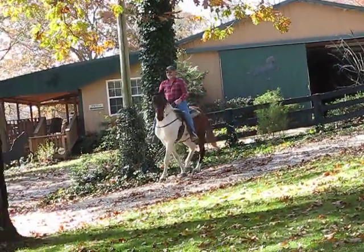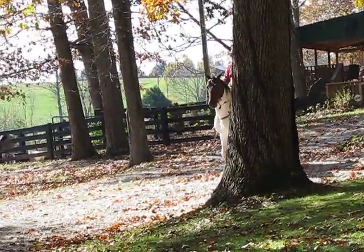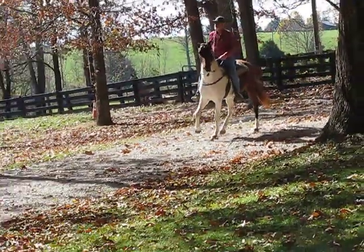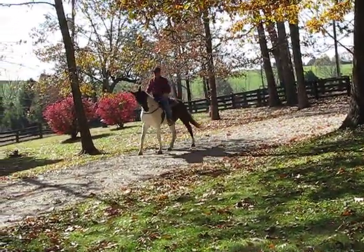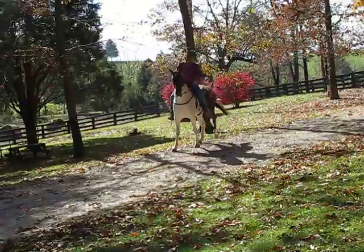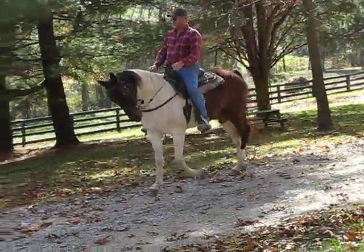She's very cautious stepping when walking down hills, across rock, ditches. Dolly's just a really good horse. She's going to make someone a really, really fine trail horse. She's fun to ride and so very sweet.